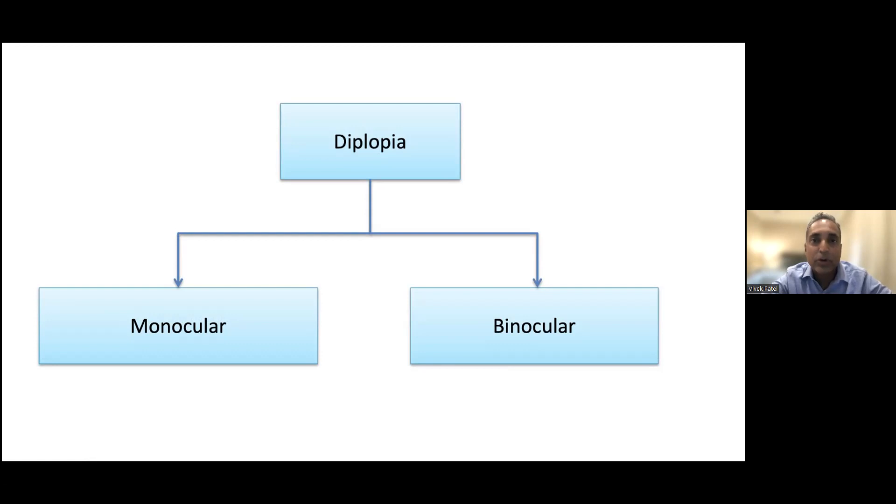Monocular diplopia persists if you cover either eye, because it's actually coming from the optical properties of the eye. That's a very major, fundamental distinction.